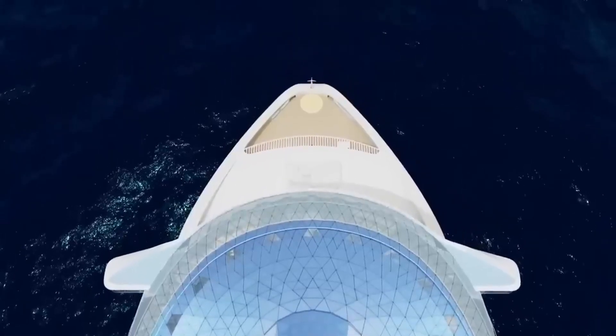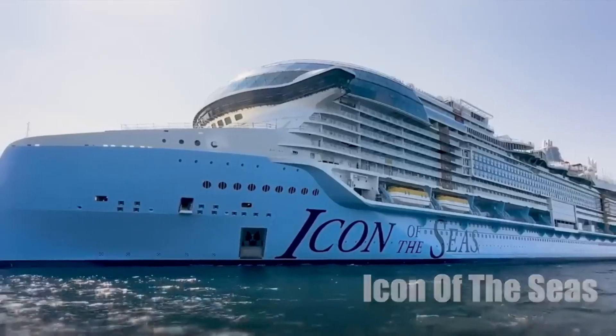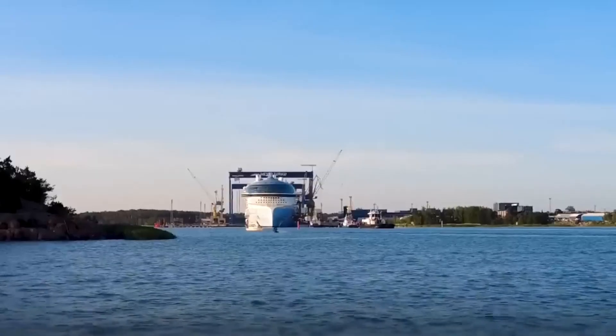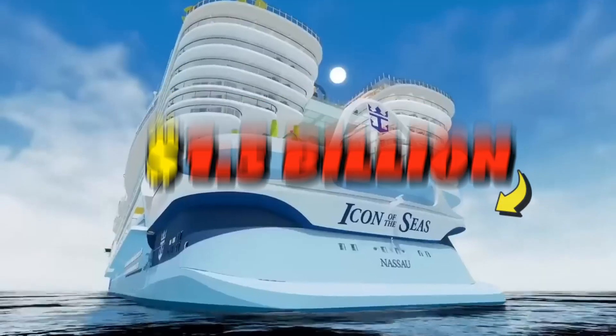The most expensive cruise ship: Royal Caribbean Icon of the Seas. Royal Caribbean Icon of the Seas is the most expensive cruise ship ever built, with a cost of $1.5 billion.